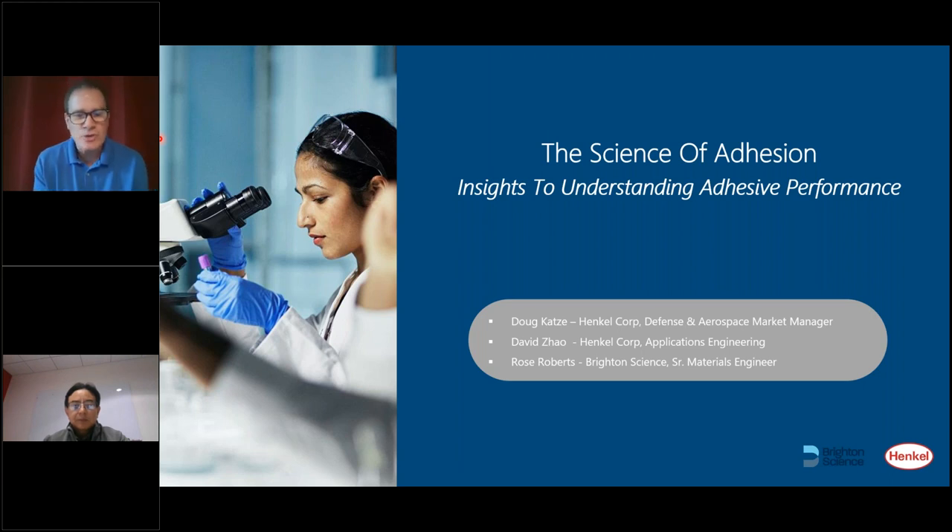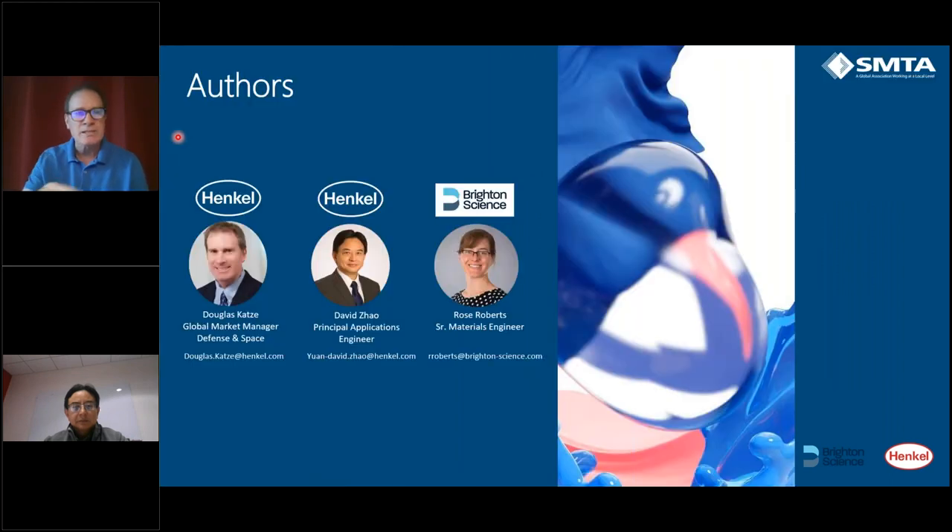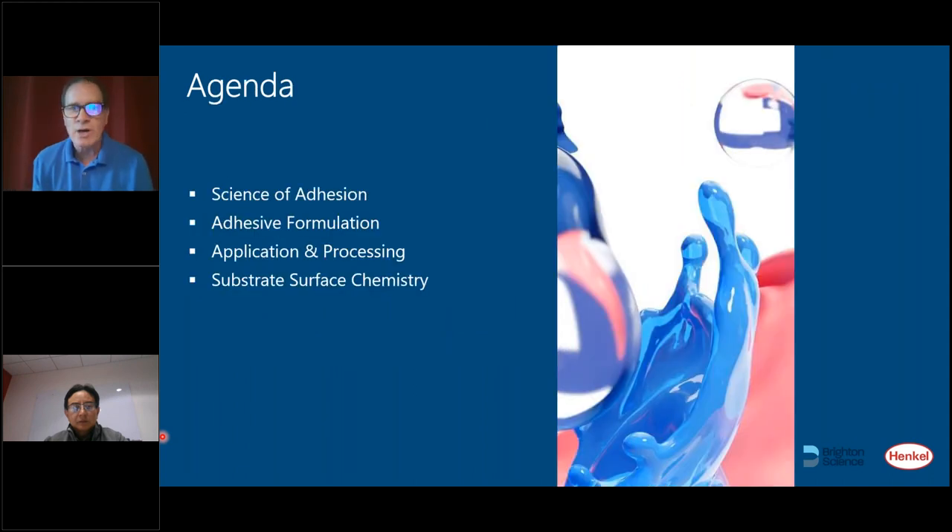Thank you, Maria. Hello everyone, thanks for joining. I've got a great topic today called The Science of Adhesion: Insights to Understanding Adhesive Performance. This presentation I should get through relatively quickly — 30 minutes, maybe 40 minutes max — so plenty of time for questions at the end as well. This work is a joint effort between Henkel and Brighton Science. What I'm going to do is talk about the science of adhesion, and I break it into three areas: the adhesive, the application and processing of the adhesive, and the substrate. It takes all three of these elements to achieve excellent bonding.